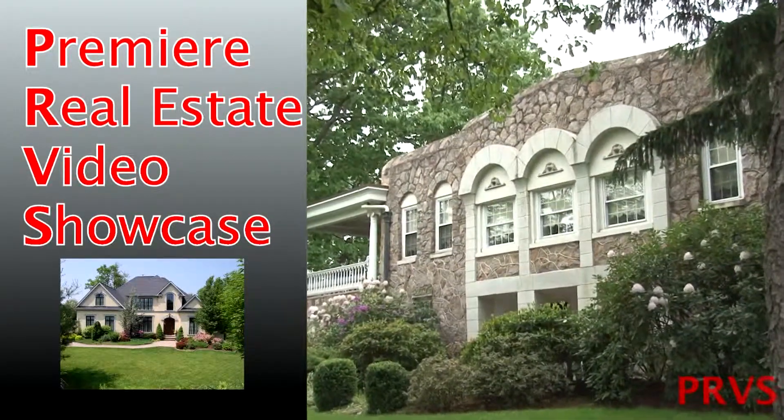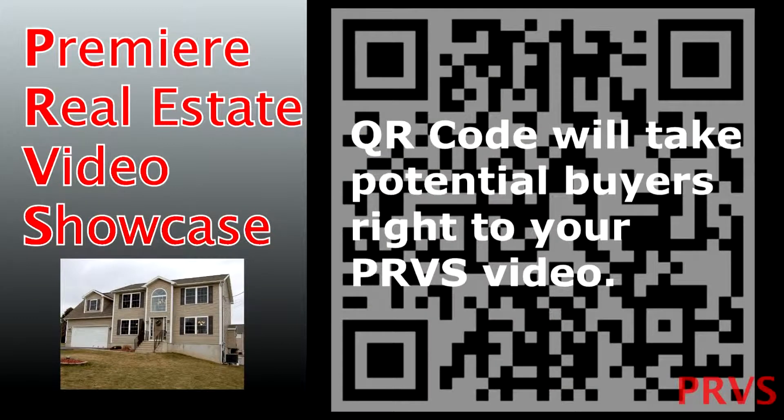All the power of video, including QR codes for each listing, is just a click away.